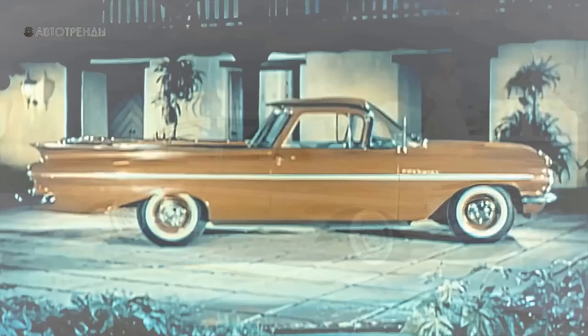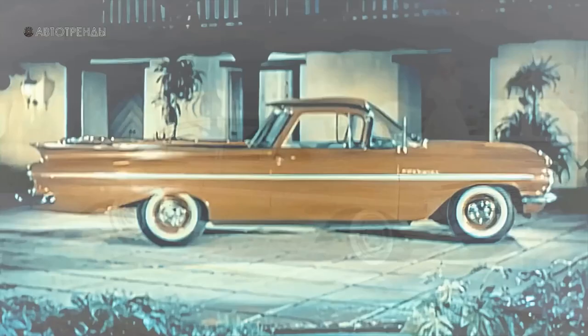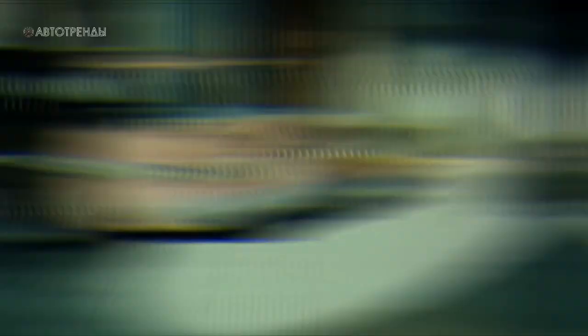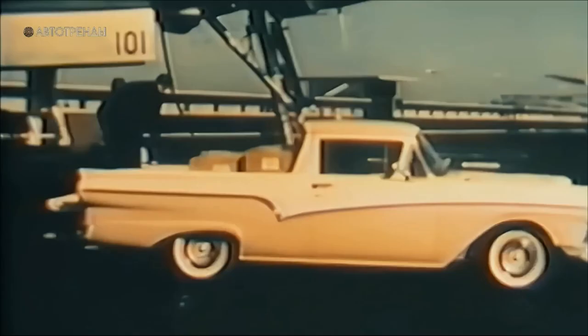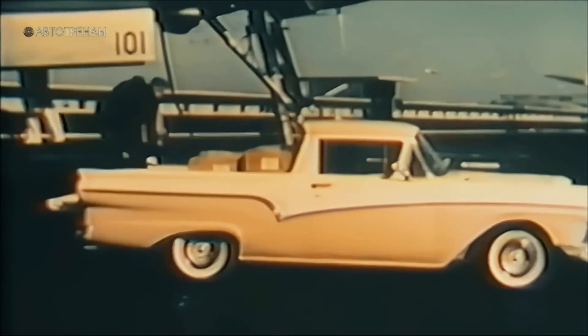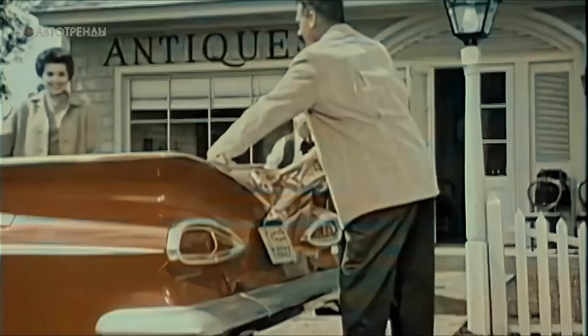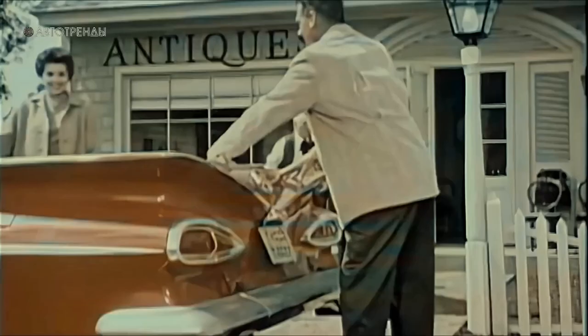However, unlike the Ranchero, which used a reinforced rear suspension from the Ranch Wagon, the El Camino came equipped with a standard passenger car suspension, which limited its payload capacity to just 295 kg. El Camino also differed from the Ranchero with its more modest interior and a narrower range of available options, but from a design standpoint, GM's model managed to outshine Ford's.